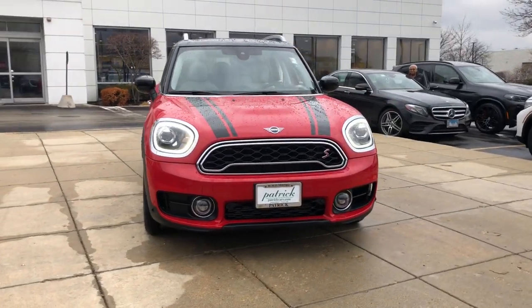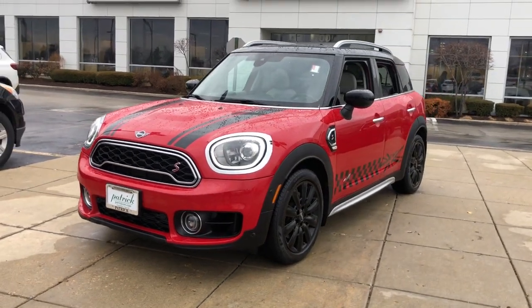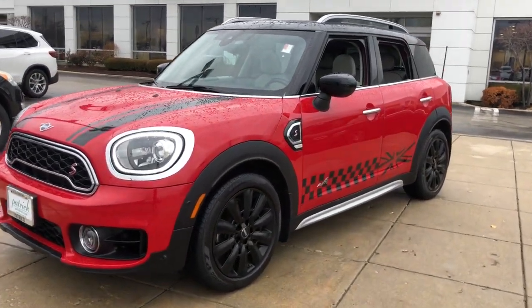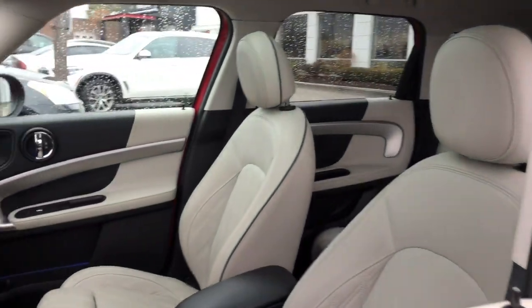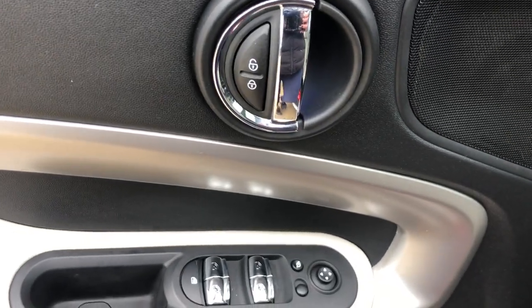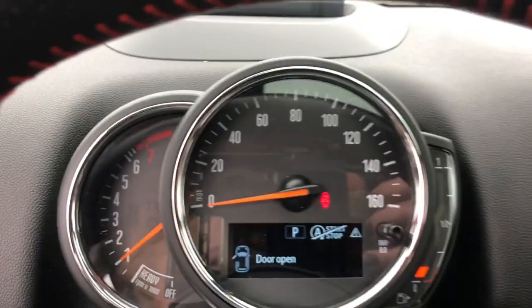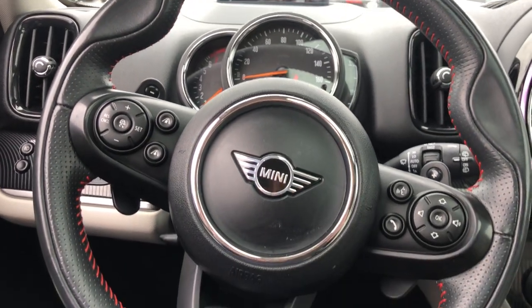Enjoy the view of this 2020 Mini Cooper Countryman. This vehicle is an outstanding buy with fewer than 20,000 miles on the odometer. Take legendary motorsport driving dynamics along on every adventure in this roomy Countryman. Surprisingly rugged and seriously fun to drive, this well-equipped, charismatic crossover has a true sports car soul.